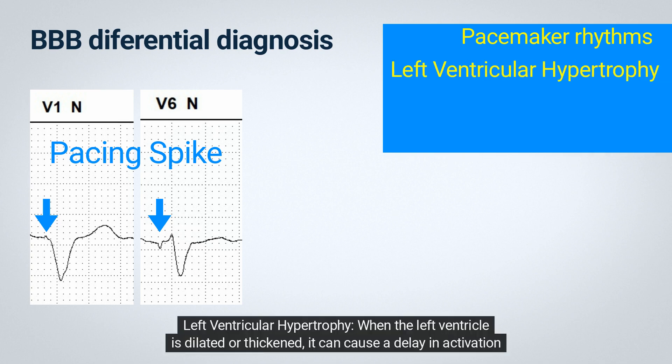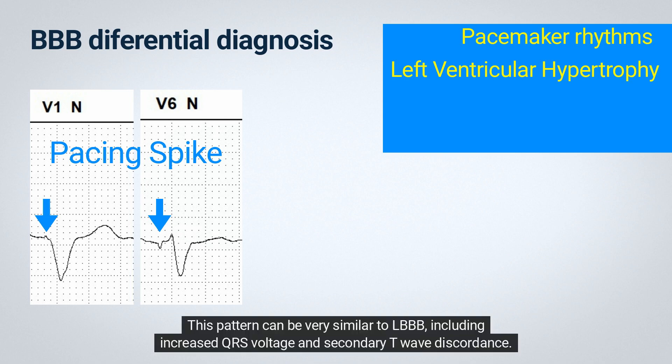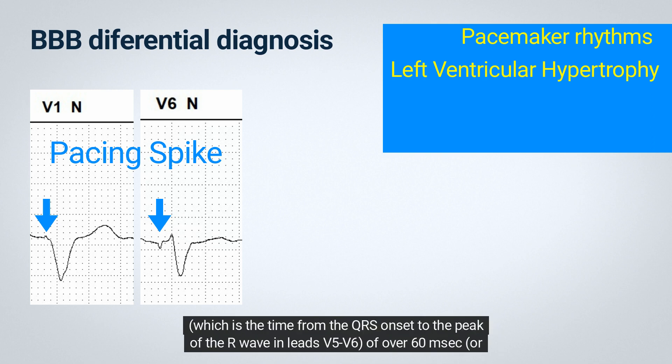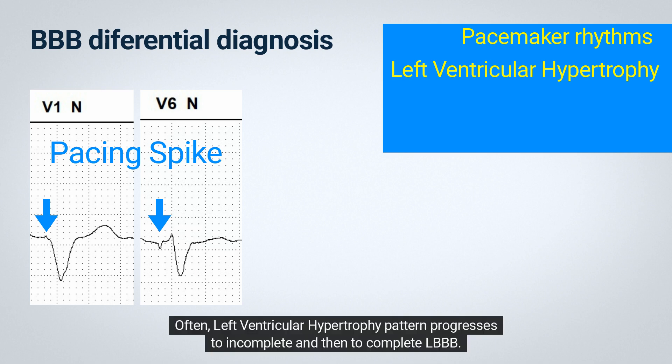Left ventricular hypertrophy: when the left ventricle is dilated or thickened, it can cause a delay in activation that prolongs the QRS duration, making it look like BBB. This pattern can be very similar to LBBB, including increased QRS voltage and secondary T wave discordance. However, unlike LBBB, left ventricular hypertrophy is characterized by a prolonged intrinsicoid deflection — the time from QRS onset to the peak of the R wave in leads V5-V6 — of over 60 milliseconds, or 1.5 small boxes. Often, left ventricular hypertrophy pattern progresses to incomplete and then to complete LBBB.